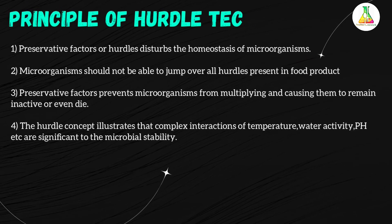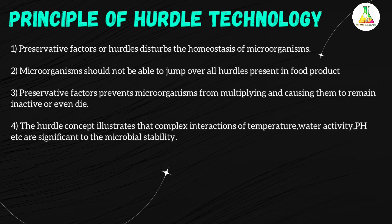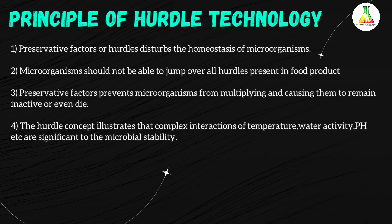The principles of hurdle technology are as follows. First, preventive factors or hurdles disturb the homeostasis of microbes. Second, microbes should not be able to jump over all the hurdles present in the food product. Third, preventive or preservative factors prevent microorganisms from multiplying, causing them to remain inactive or even die. Finally, the hurdle concept illustrates that the complex interaction of temperature, water activity, pH, etc. are significant to microbial stability.